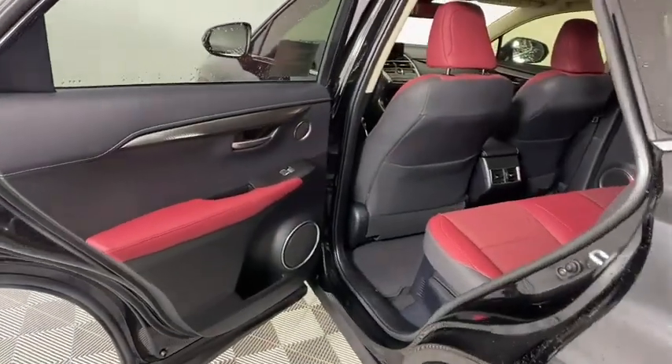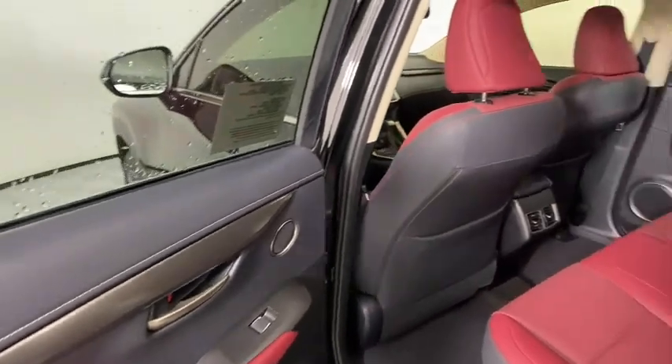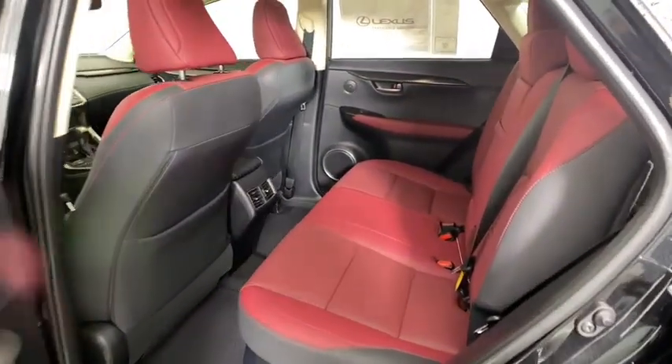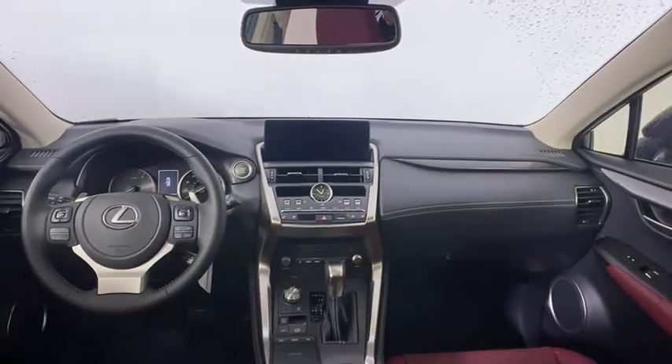Remote engine start, leather-wrapped steering wheel, Bluetooth, power steering, adjustable steering wheel, four-wheel disc brakes, cruise control, floor mats, aluminum wheels, keyless start, rear defrost.